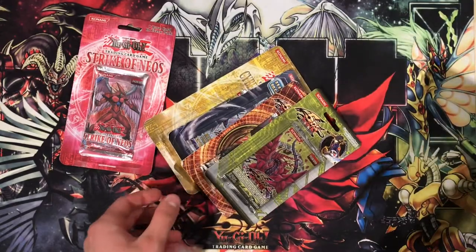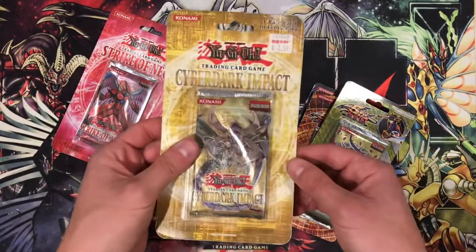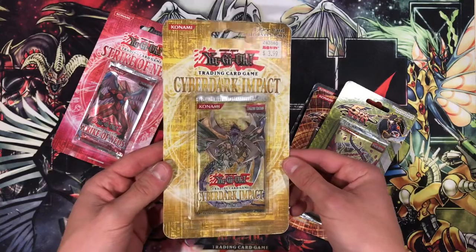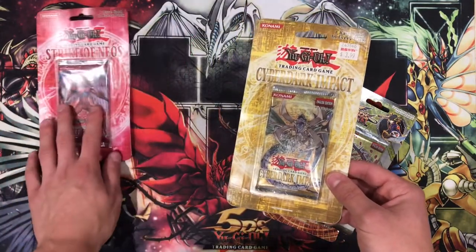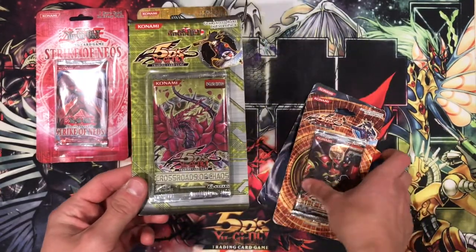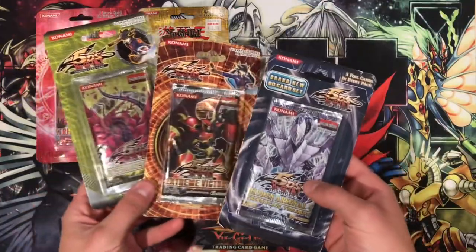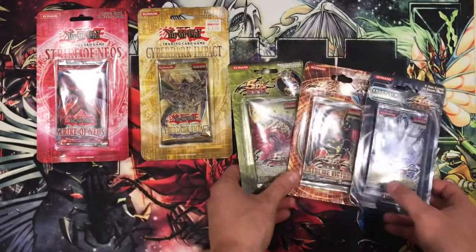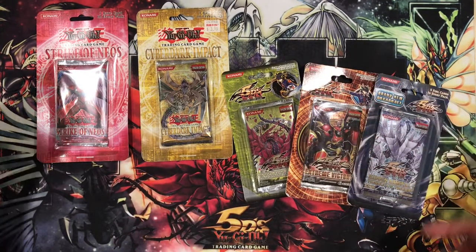We opened it up and here's what we have in our trade. I am baffled to see a Cyber Dark Impact blister pack — I was not expecting this. It's been included as a freebie, I think. So we have: Cyber Dark Impact, Crossroads of Chaos which is gorgeous, Extreme Victory which is impossible to find, and also a Hidden Arsenal. The trade was three-for-three blister packs, so these three were the trade, but this Cyber Dark Impact has been sent to me by Magic1627775 on Instagram as an extra.